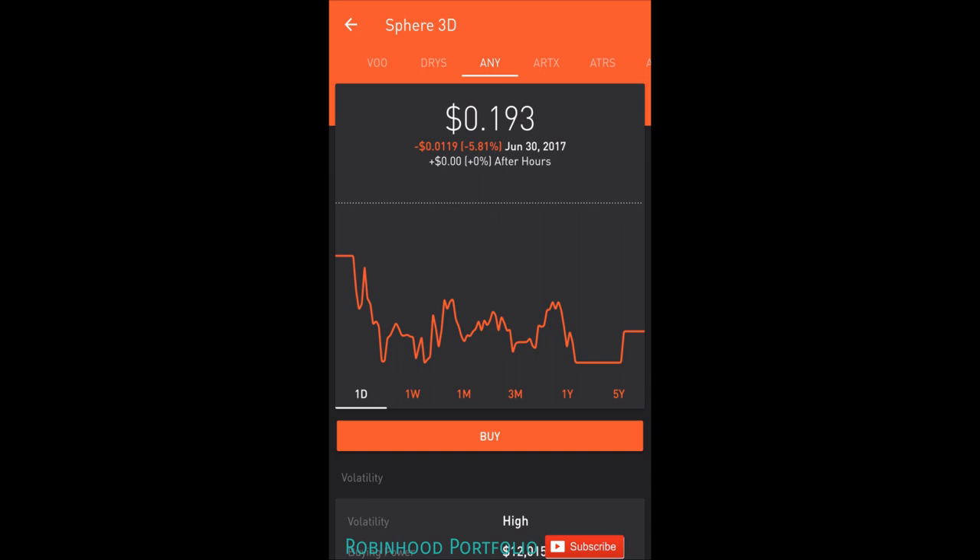As you guys know, I put out a video about a week ago talking about penny stocks, talking about the fact that I'd like to do a little bit more penny stock trading, but don't really have a portfolio at the moment. So I thought what better way to establish a portfolio than asking you guys, the subscribers, the viewers, exactly which penny stocks you've had some success with, and then trying to replicate that success with my portfolio.